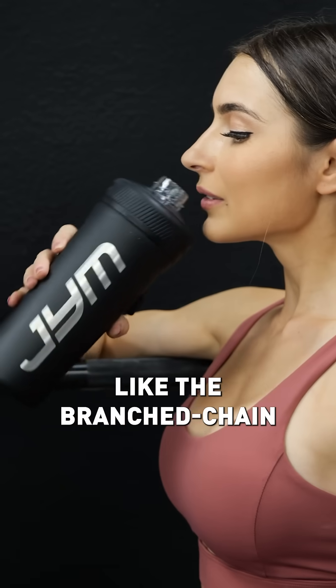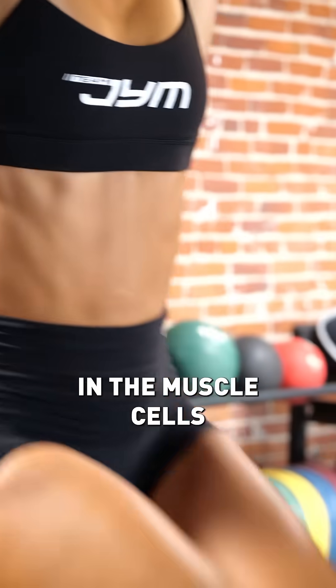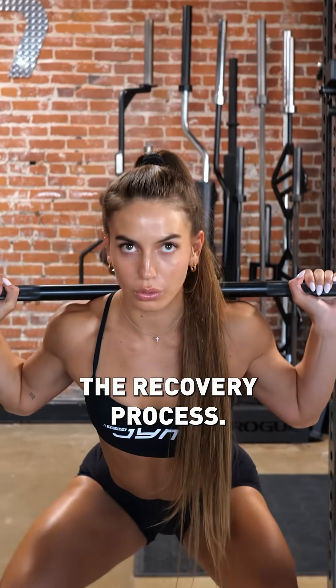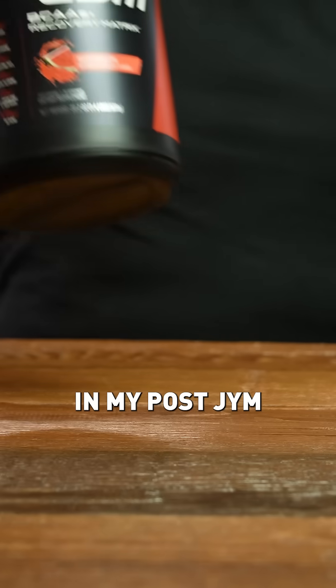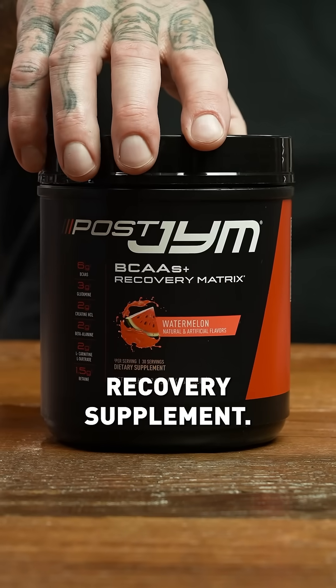And in addition to protein and carbs, specific amino acids like the branched-chain amino acids, beta-alanine, glutamine, taurine, betaine, carnitine, and creatine also need to be restocked in the muscle cells, as these further aid the recovery process. That's why these aminos are provided at the proper doses in my post-gym BCAAs recovery supplement.